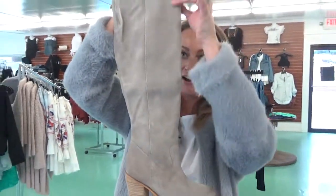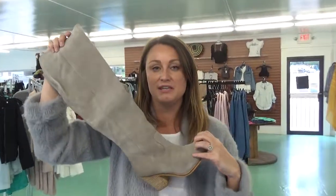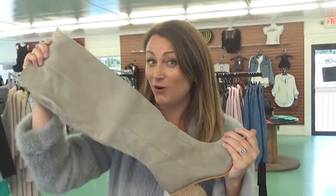Over-the-knee boots are going to be big again this year — check out these in Ash. I love these, it's a really manageable heel. I am buying these; I plucked them off the truck and I already have mine on hold.